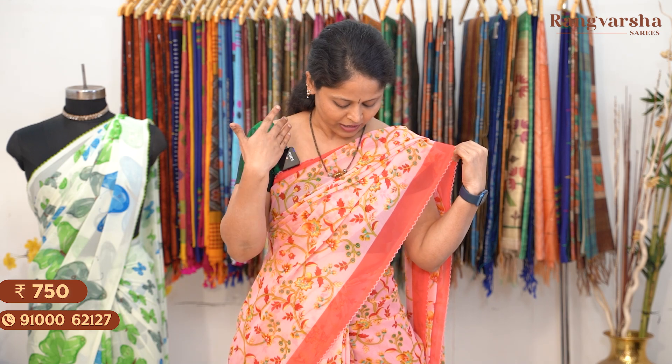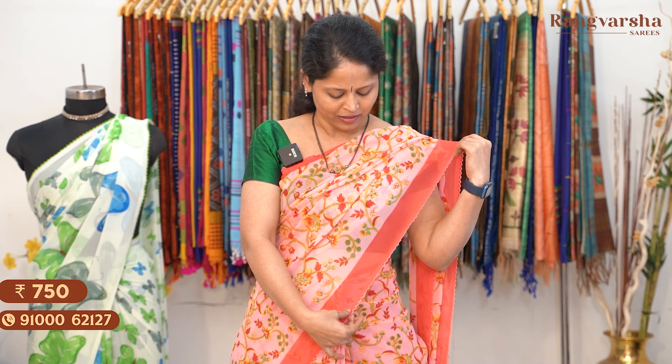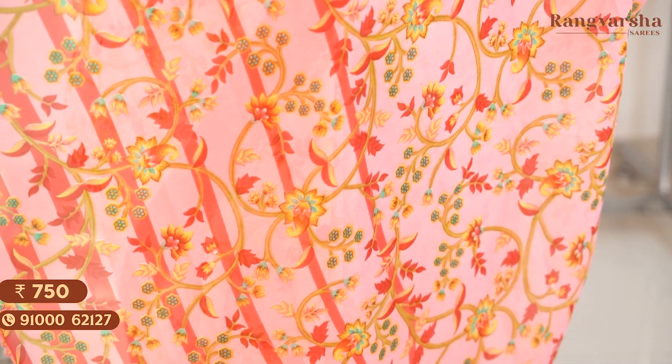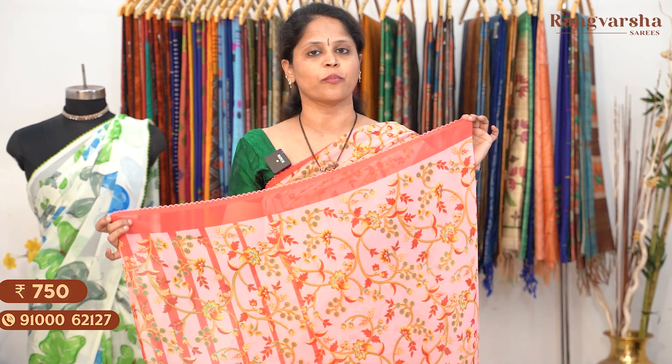We have a multi-colour floral print. On two sides, we have a peach colour border with a plain border around 3 inches width, and a chin embroidered border. Coming to the pallu, it's a short pallu with complete printed stripes. The blouse is the same — we have a self-print blouse. Saree price: Rs. 750, free shipping.